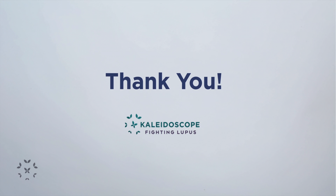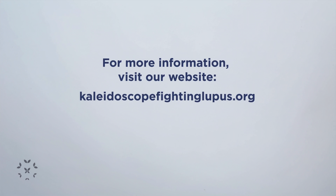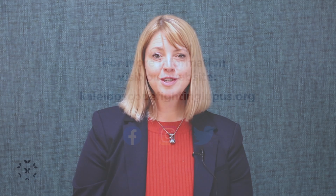We especially thank you for watching. We encourage you to visit our website, kaleidoscopefightinglupus.org, and follow our social media platforms for the latest lupus news, program information, award-winning blog articles, and so much more. Thanks for spending time with us, and remember — you are not alone. I'm Annika Hazlett for Kaleidoscope Fighting Lupus. Please take care.